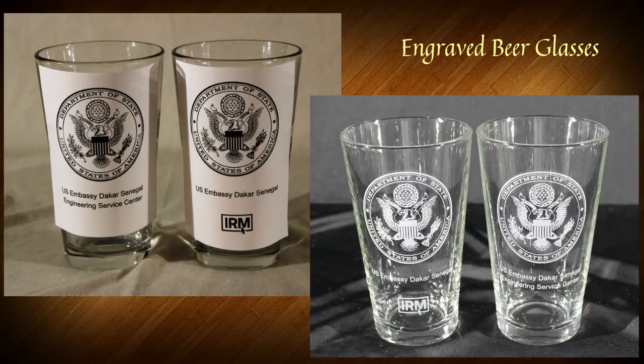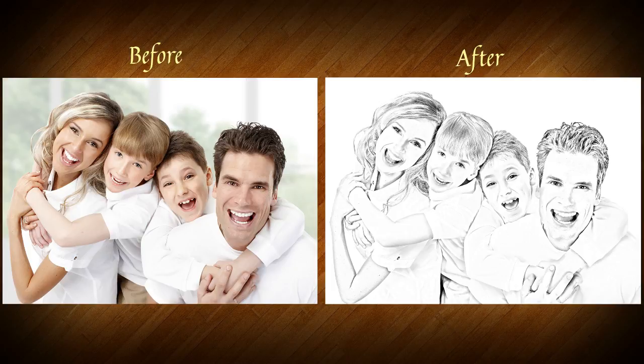Now, here are some other ways that we stand out. See this pencil drawing? I'll take anyone's photograph and turn it into a pencil drawing. This is perfect for coffee mugs or anything with a white background like the aluminum panels. Absolutely gorgeous. We do that for a small fee.